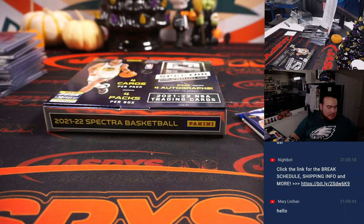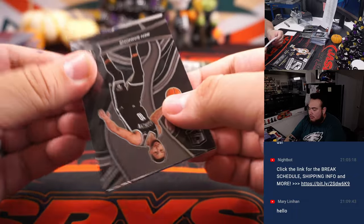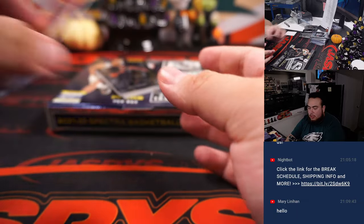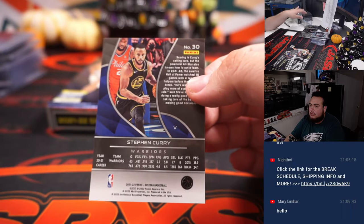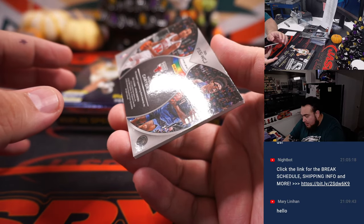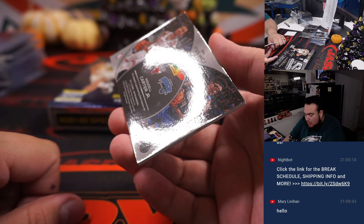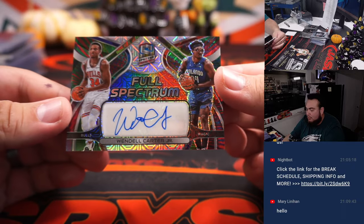Alright, last pack, last box of the break. Let's see what we got here. Got a Dennis Schroeder. That's a variation Curry. And last one here is going to be a Wendell Carter — it's a randomizer. Bulls — Cody. And Orlando Magic, Joshua — Jones, 7-of-25, Full Spectrum.